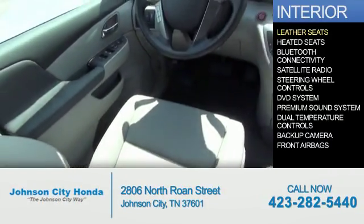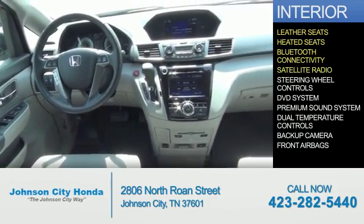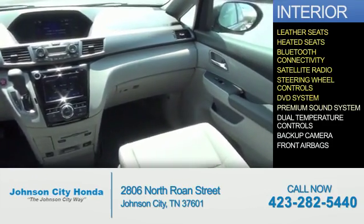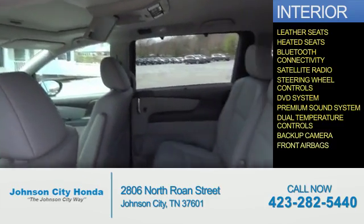Inside you'll find leather seats, heated seats, Bluetooth connectivity, a satellite radio, steering wheel controls, a DVD system, a premium sound system, dual temperature controls, a backup camera, and front airbags.